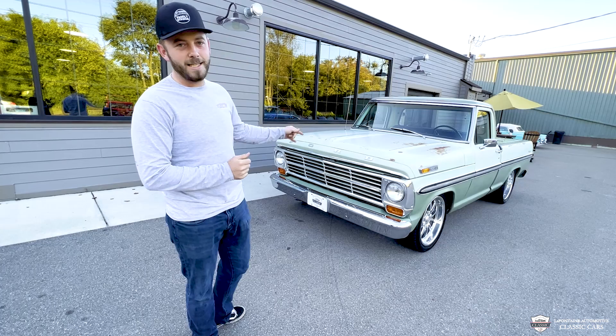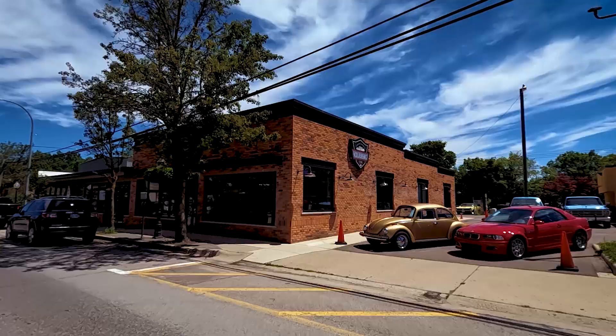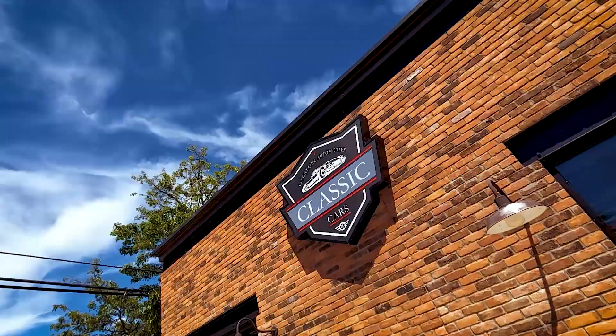Hey guys, McKenzie here with LaFontaine Classic Cars. Appreciate you tuning in. Today we got a treat. This is a '71 short bed, resto-modded out with the Coyote under the hood. It makes a hell of a roar. Come in, let's take a closer look.